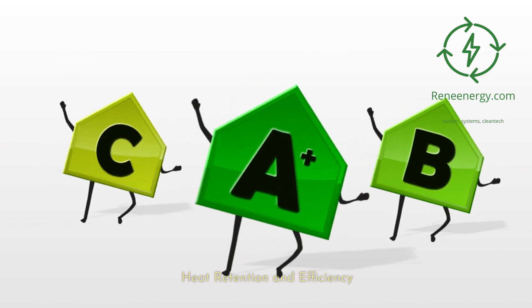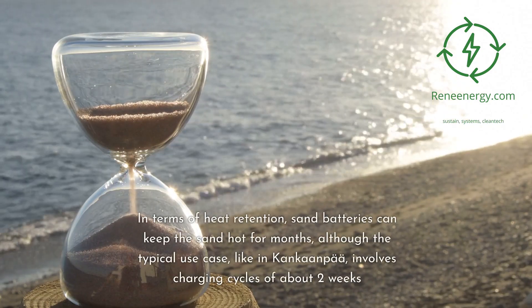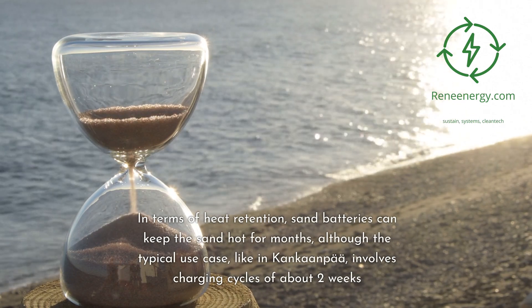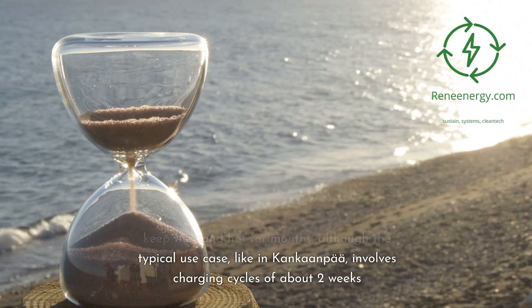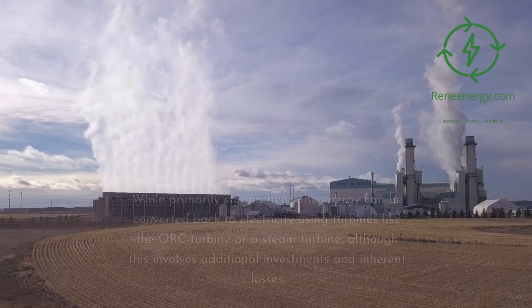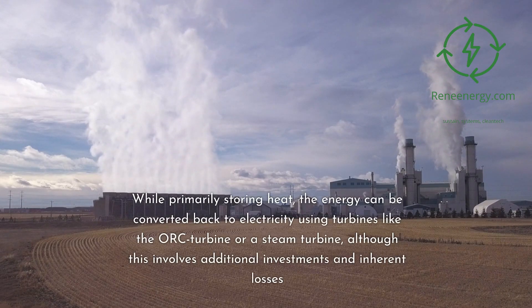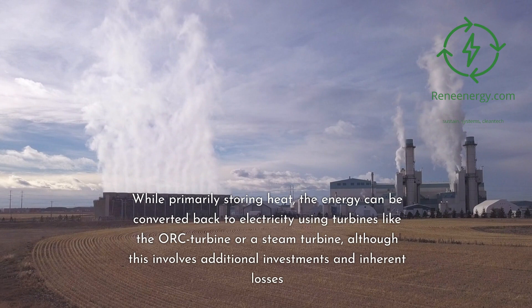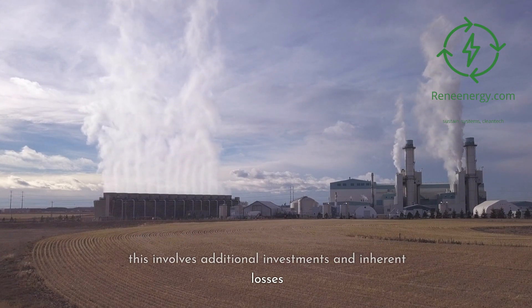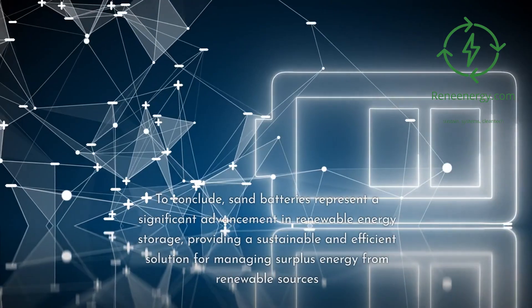Heat retention and efficiency: sand batteries can keep the sand hot for months, although the typical use case, like in Konkanta, involves charging cycles of about two weeks. These systems are most efficient when charged and discharged 20 to 200 times per year, depending on the application. While primarily storing heat, the energy can be converted back to electricity using turbines like the ORC turbine or a steam turbine, although this involves additional investments and inherent losses.